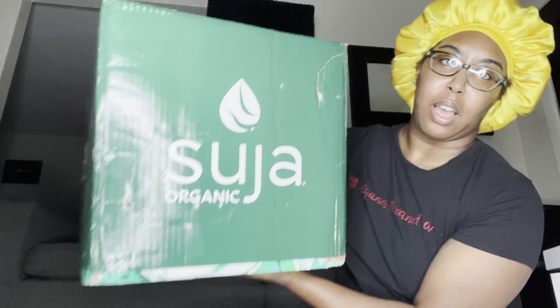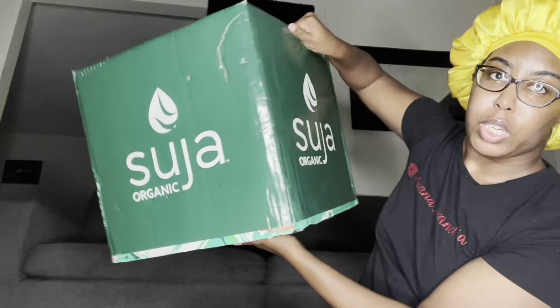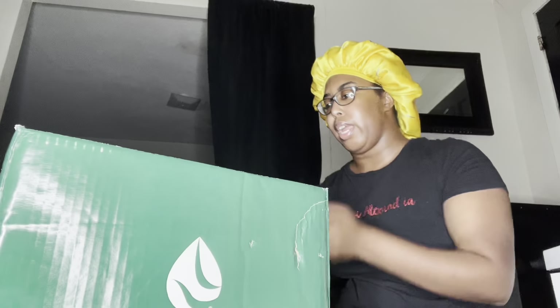So I'm starting out this video doing a little PR unboxing and just an unboxing of something else I ordered. They both just came today, like a few minutes ago. The first one is from Suja Organic. I already opened the box for a TikTok so I can make it real quick, but the box is freaking huge.